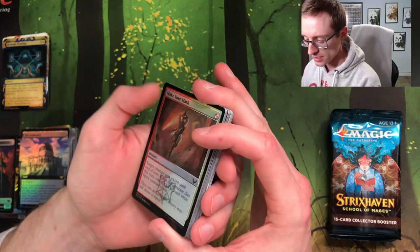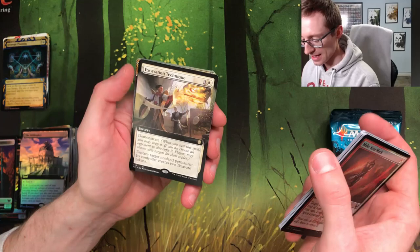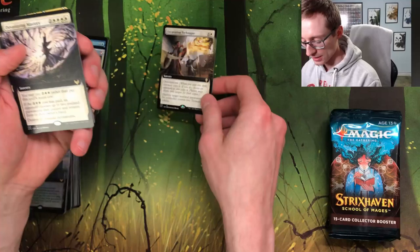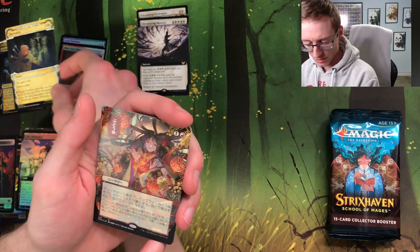Nice — the other planeswalker foil token. Make Your Mark, Frost Trickster, Witherbloom Biblioplex, Divide by Zero, Access Tunnel, Fractal Summoning, Igneous Mastery, Excavation Technique — a little Demonstrate. When you cast the spell you may copy it; if you do, choose an opponent to also copy it. Destroy target non-land permanent, its controller creates two treasure tokens. I do like Demonstrate as a mechanic.